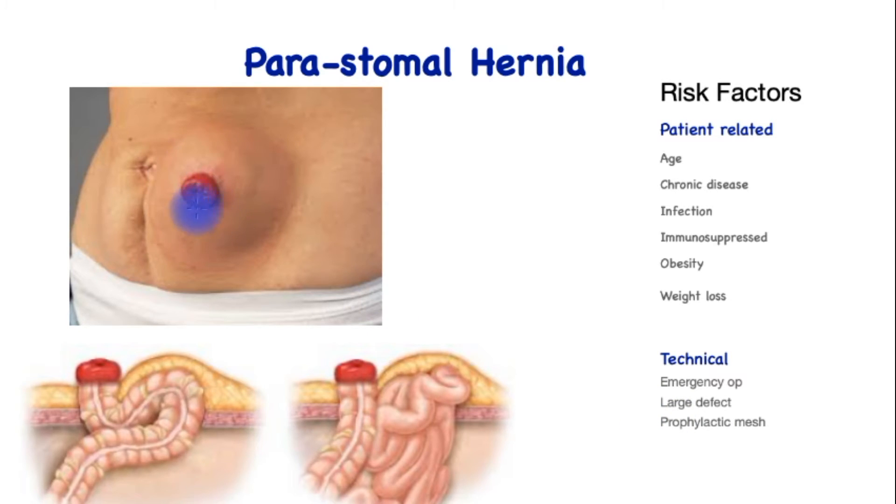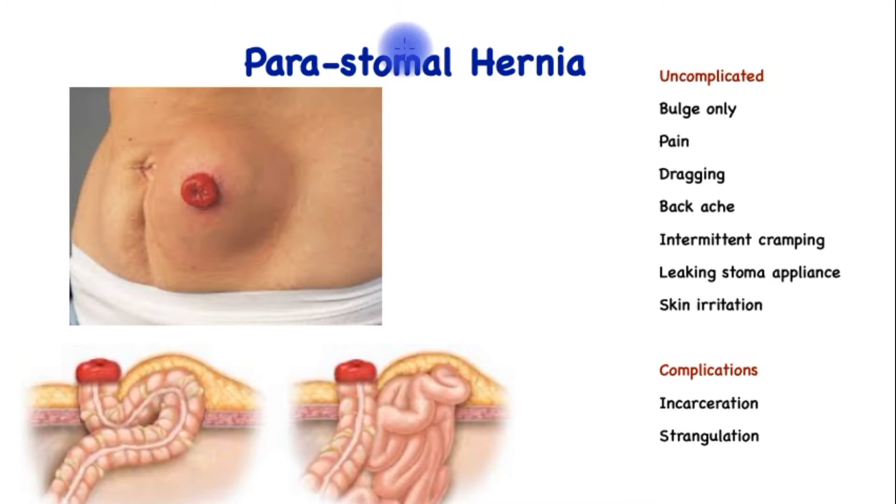The symptoms of an uncomplicated peristomal hernia include a bulge only without any symptoms, pain around the hernial site, dragging discomfort, backache, intermittent cramping, leaking from the stoma appliance which makes it difficult to fit a stoma appropriately, and skin irritation or skin breakdown, both as a result of the leak or that related to the stoma itself.